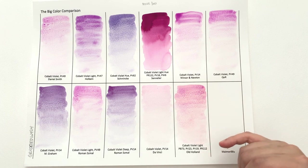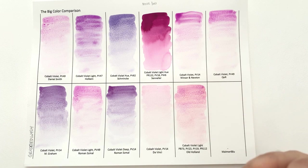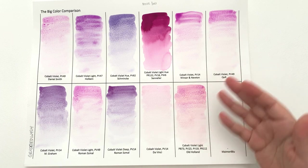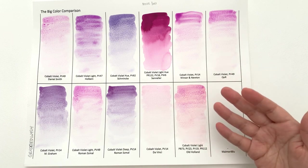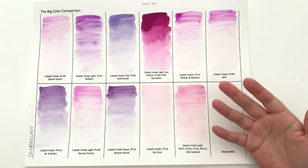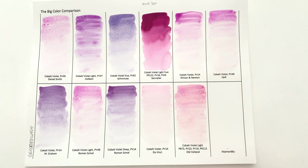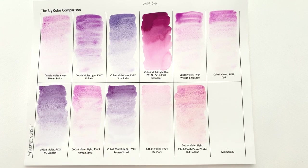This is more like a two-tone colour — similar to Schmincke's super granulating colours where you expect the colours to split into two. But when you're buying a cobalt violet you're not expecting the colour to start splitting into two different colours. Again, not very good to sample. So I would say these two are the best.